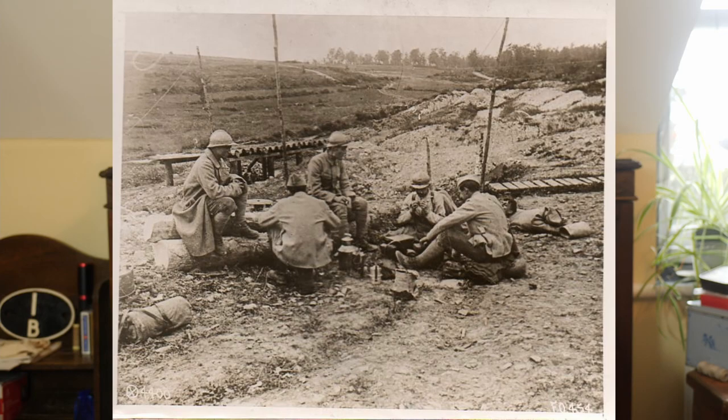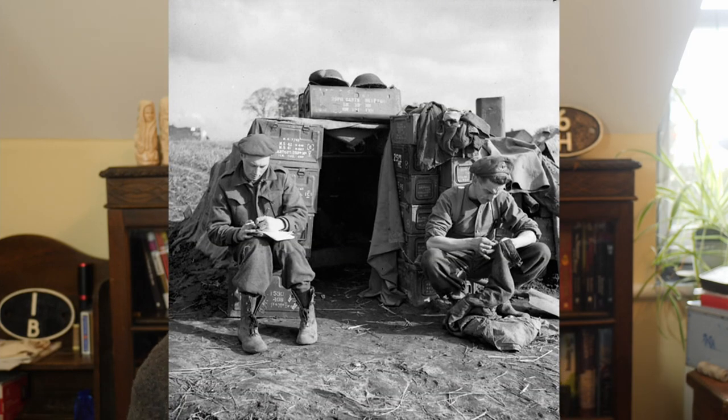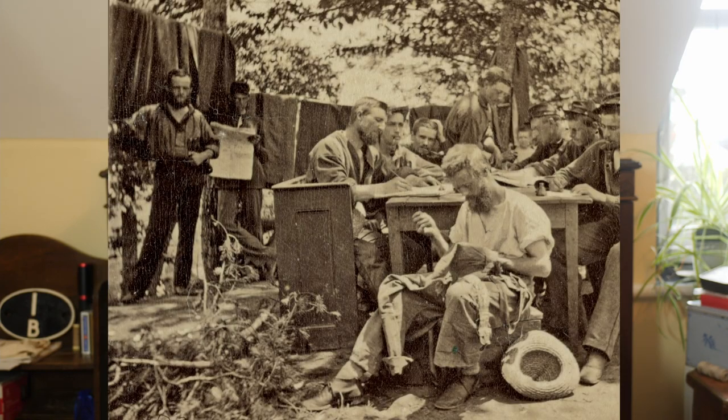People will always try and counter this with, 'Yeah, but what about if they're on campaign? What about if they're fighting men on the front line?' Well, here is a picture of some French soldiers, one of whom is sewing on the Western Front. Here is a picture of two Canadian artillerymen in 1944 — one of them is sewing. And here is a photograph of some men from the American Civil War, and they're reading, writing letters home, doing their laundry and sewing their uniforms up.